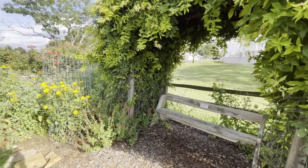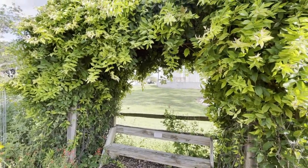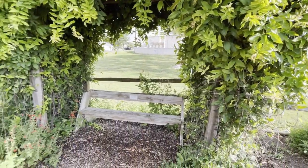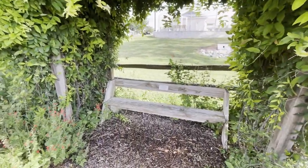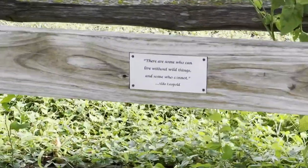This is another one of our cross vines. And the man who built our bridge also built us our Aldo Leopold bench, which we thought you just have to have one in your garden. And so he built us a bench for the garden.